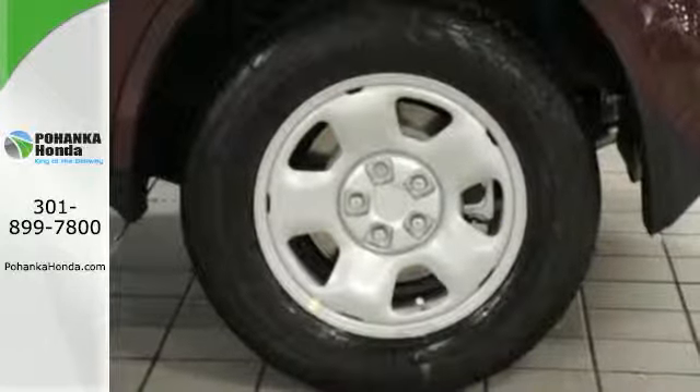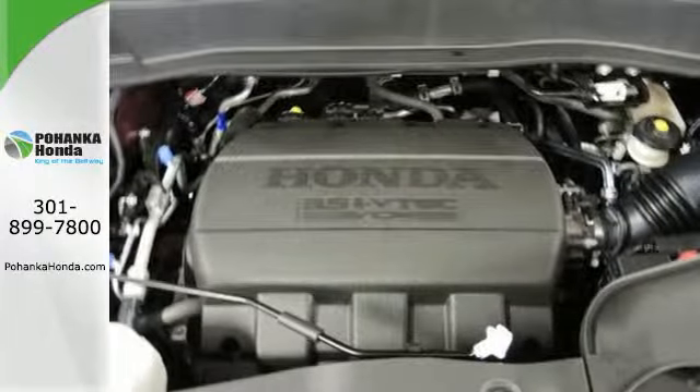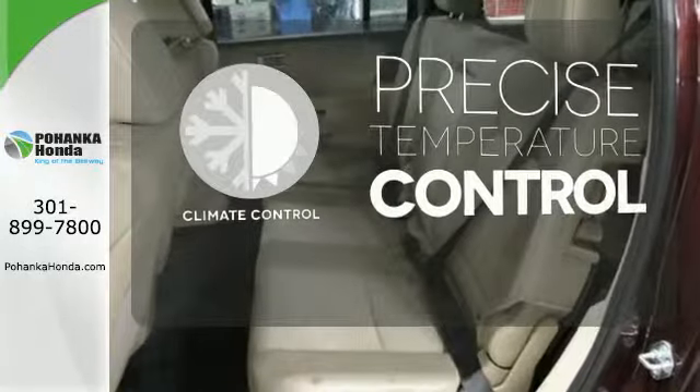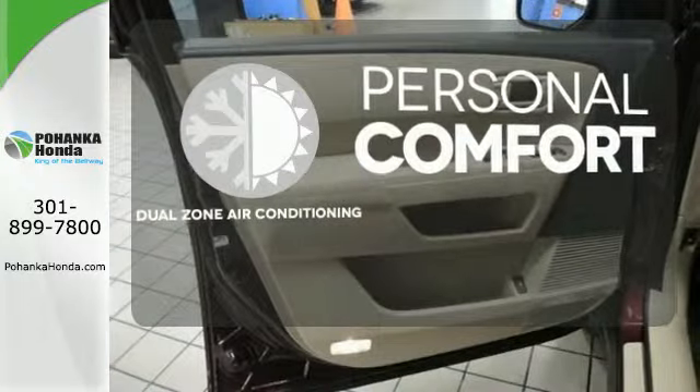You'll also appreciate the addition of multi-zone climate control, a backup camera, and an 8-inch multi-information display. No one will complain about the temperature with dual-zone air conditioning.